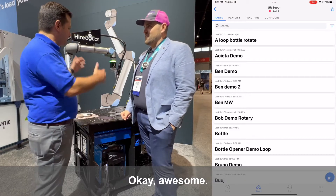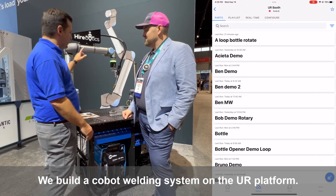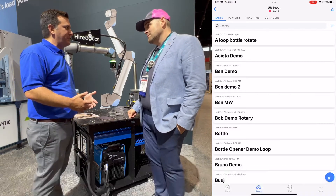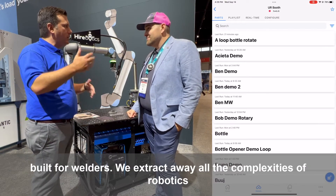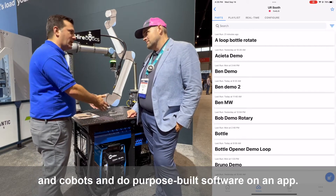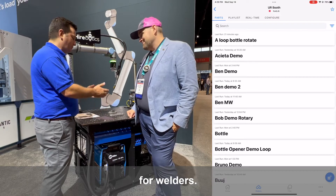Rob Goldies from Hyerbotics builds a Cobot welding system on the UR platform. We think we've got the easiest new system that's built for welders. We abstract away all the complexities of robotics and Cobots and do purpose-built software on an app for welders.